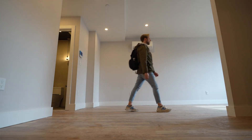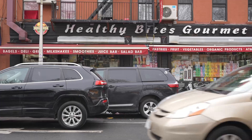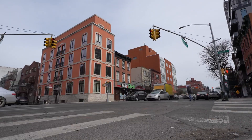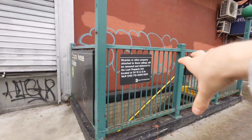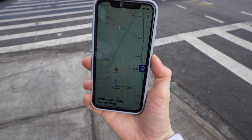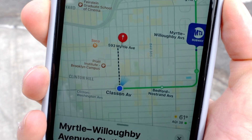The crazy thing is these apartments cost the same amount of money as a studio in Manhattan. We are in Brooklyn right now. We took the G right over here to Kosciuszko Avenue. And we are headed to an apartment that is just a couple of blocks away.